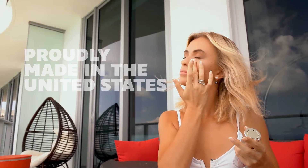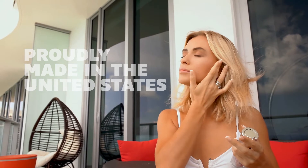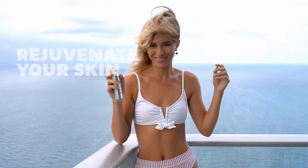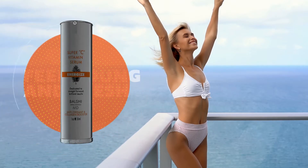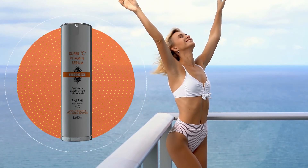Proudly made in the United States and animal cruelty free, our serum is the healthy way to revitalize your skin. Feel young and fresh with Energize Super C Vitamin Serum by Balshi Dermacuticals.